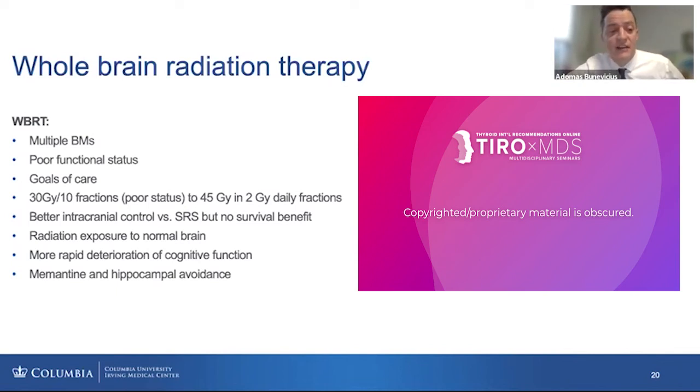This can be very important for patients who have cancer with good prognosis, such as differentiated thyroid cancer. Memantine and hippocampal avoidance are now also useful strategies in whole-brain radiation therapy to decrease the likelihood of these adverse effects.